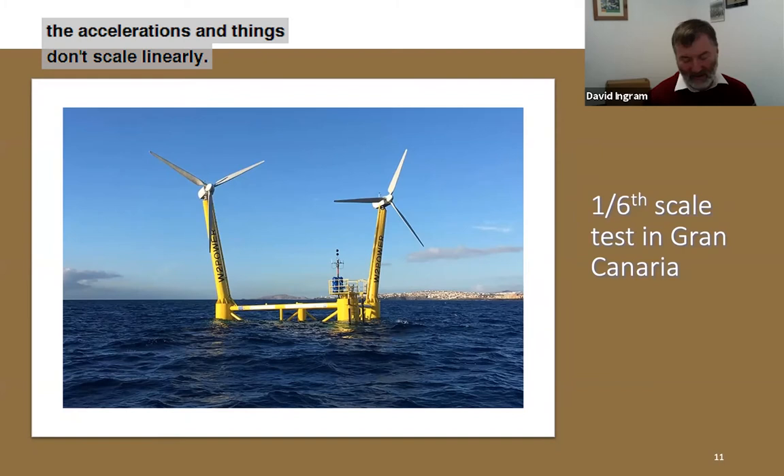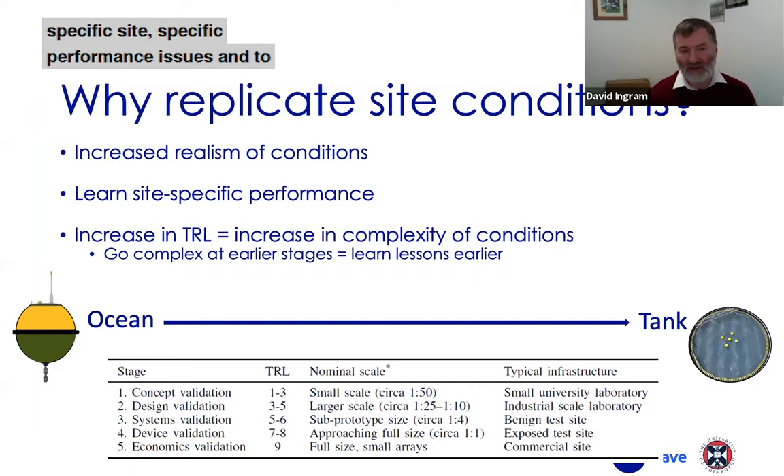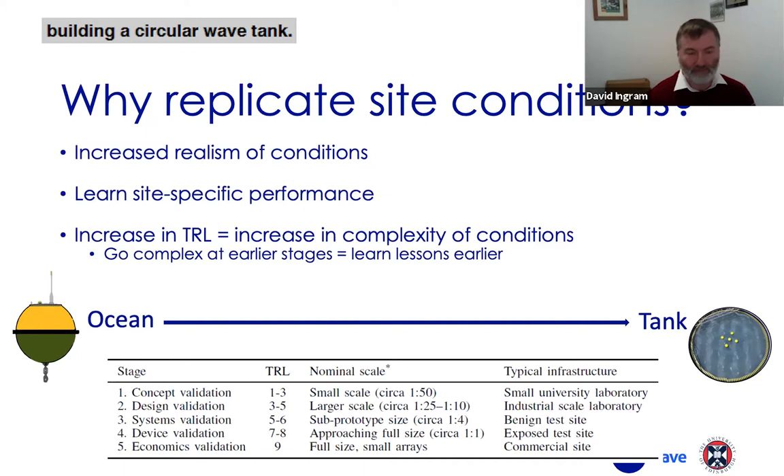So why did we build a circular tank? What we're really interested in is reproducing site conditions as realistically as we possibly can. That enables us to learn about specific sites, specific performance issues, and to build confidence in the technology readiness level of our technologies. When you test in a square tank you are constraining the direction that waves can come from, and in the real sea waves come from many more directions than you can test for in a square tank — which is one of the key reasons for building a circular wave tank.